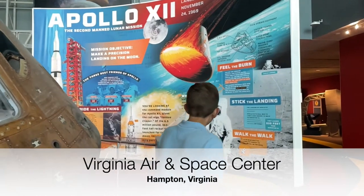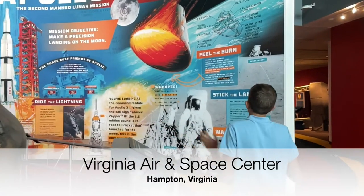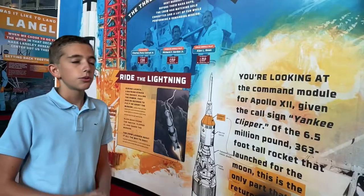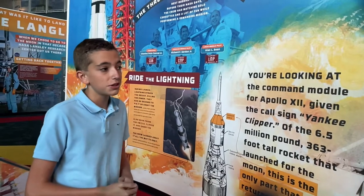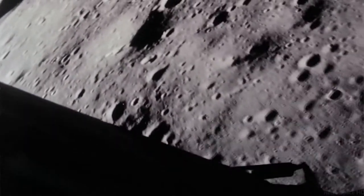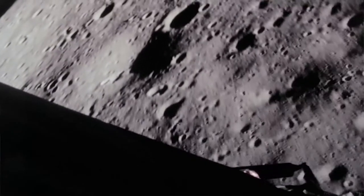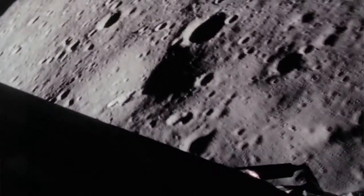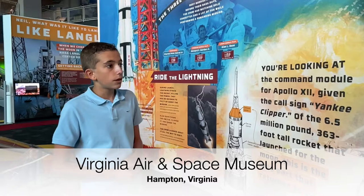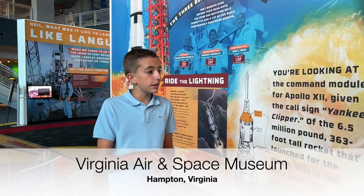We have some cool facts about the Apollo 12 mission. What's interesting is that they landed on the moon almost exactly where they were told they were supposed to land. In the Apollo 11 mission, Neil Armstrong overshot his original landing spot by miles and landed in a boulder field — very unsafe. But on Apollo 12, they landed pretty much perfectly where they needed to.